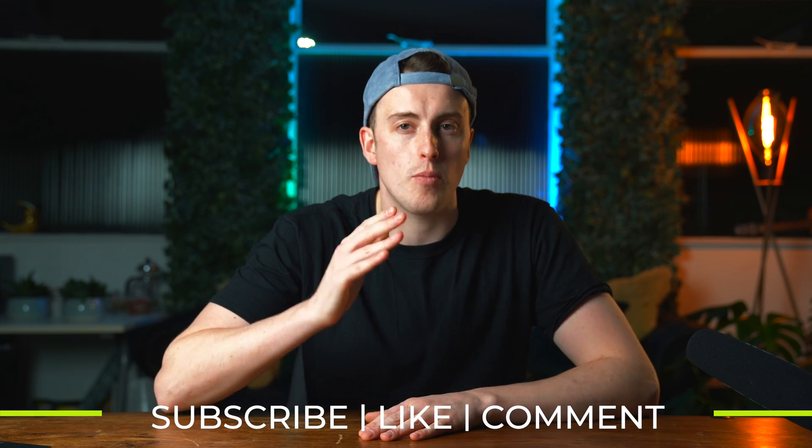Welcome back to another In 60 Seconds. In this video we're going to do three tips to help you work faster in Final Cut Pro.